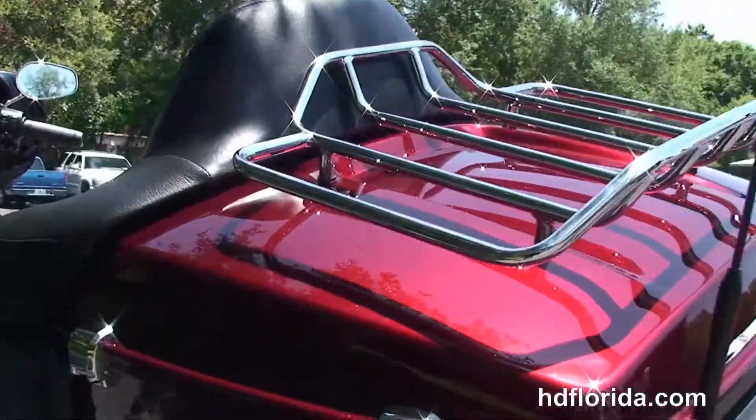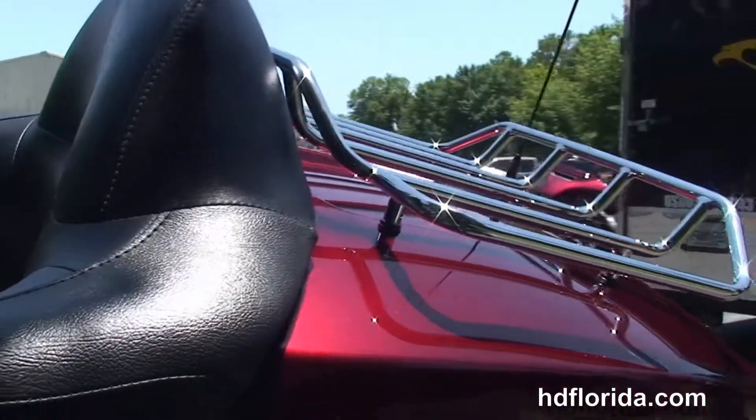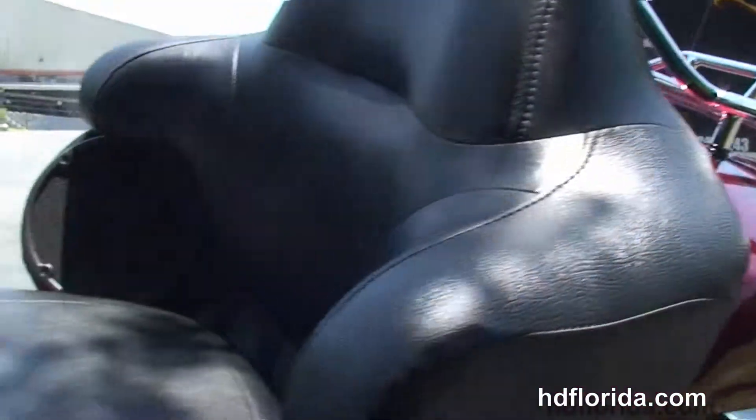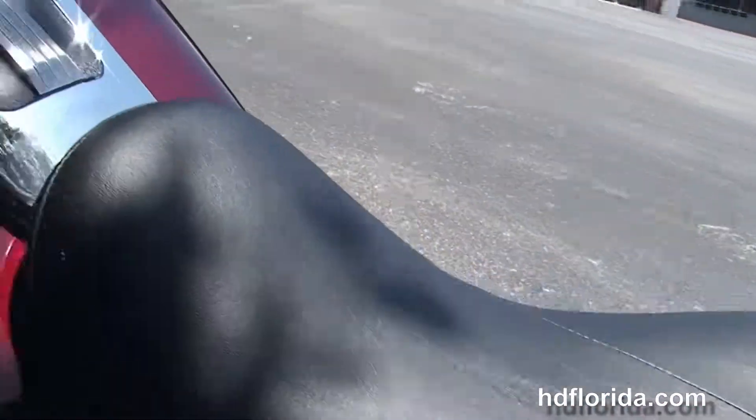We've got the King Tour-Pak with the new one-touch latch and new hinges. It's got a premium chrome luggage rack up top and inside a secondary 12-volt power supply to charge up any type of electrical device.